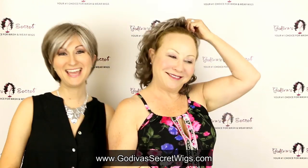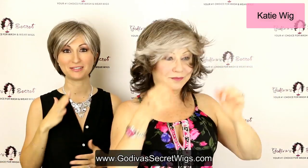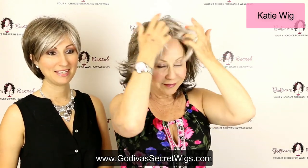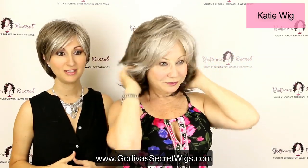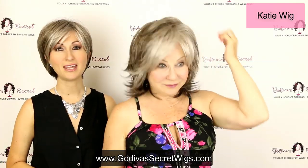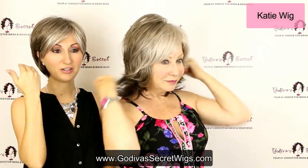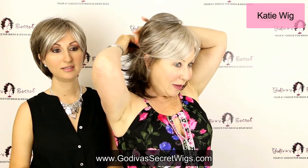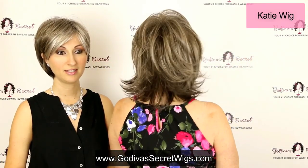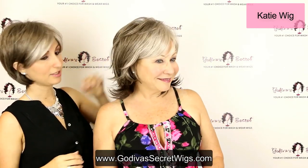The last wig we're going to show you is Katie in sandy silver. Katie comes in other beautiful gray colors as well as blondes, browns, reds, and rooted — she comes in everything. Katie is a little longer, super modern medium-length style. When she moves her head it just moves like hair — no one would know it wasn't your hair. That light color in the front is really cute, and this one is also really cute pulled back in a half ponytail or a low ponytail.